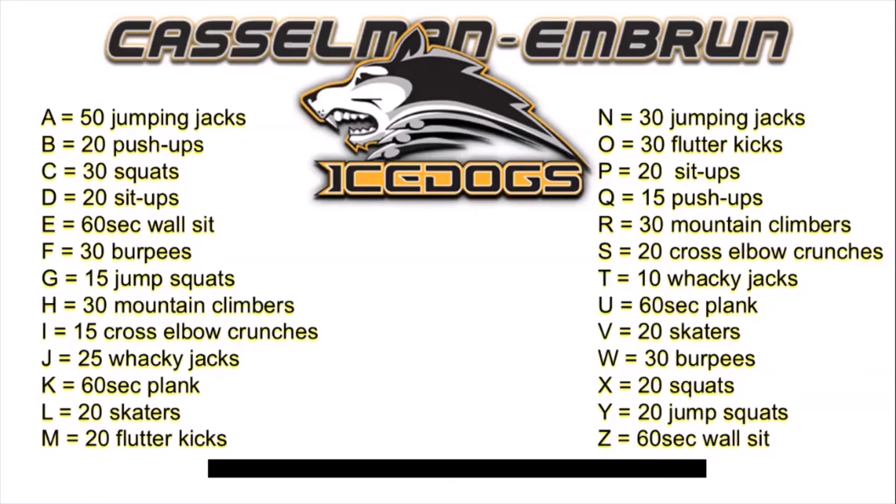If I was gonna spell 'Coach Chatt,' the workout would go like this: C — 30 squats, O — 30 flutter kicks, A — 50 jumping jacks, C — 30 squats, H — 30 mountain climbers, E — a 60-second wall sit, and T — 10 wacky jacks. I'm tired just thinking about it!